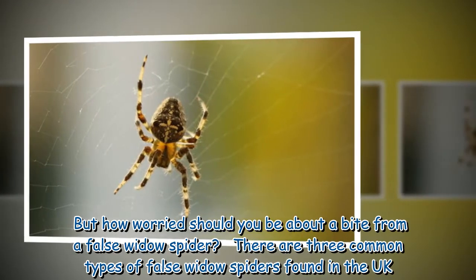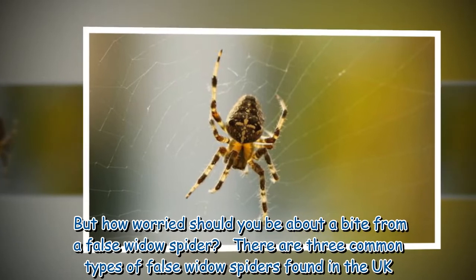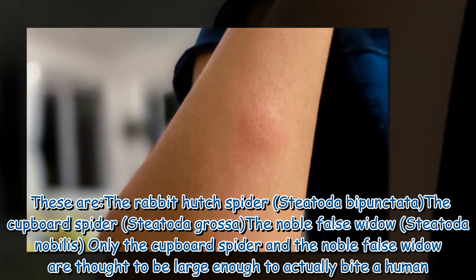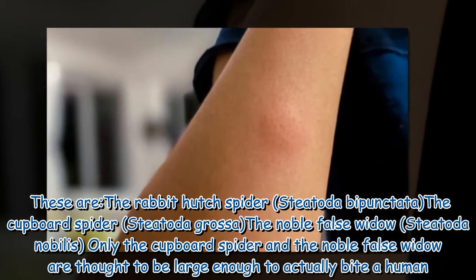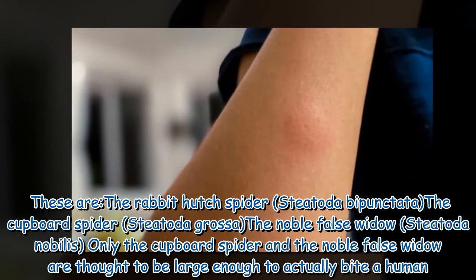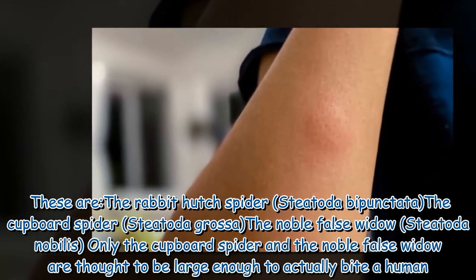But how worried should you be about a bite from a false widow spider? There are three common types found in the UK: the rabbit hutch spider (Steatoda bipunctata), the cupboard spider (Steatoda grossa), and the noble false widow (Steatoda nobilis). Only the cupboard spider and the noble false widow are thought to be large enough to actually bite a human.